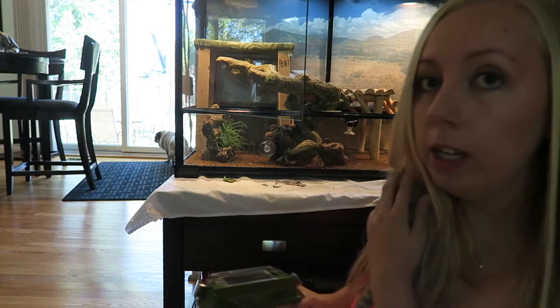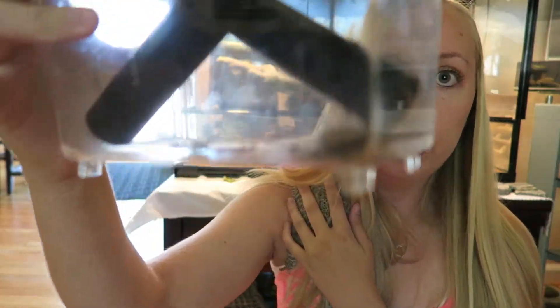I also feed her crickets, which are kept in this cricket keeper. She's been enjoying those a lot more recently. I just took her back from boarding and they said she was eating crickets like no other. So those are the three main things I feed her.